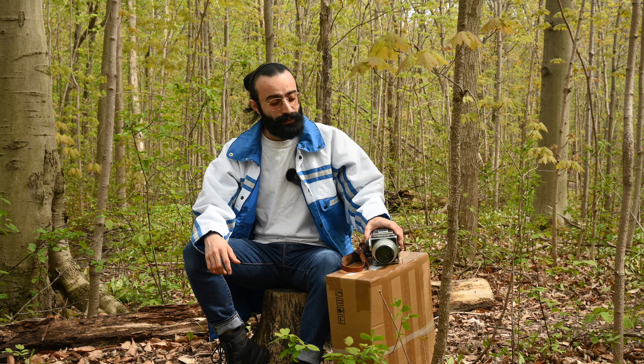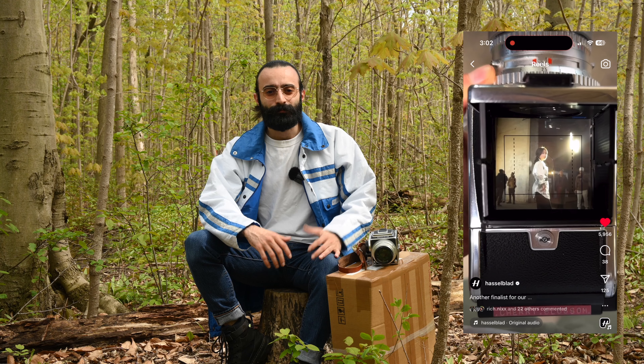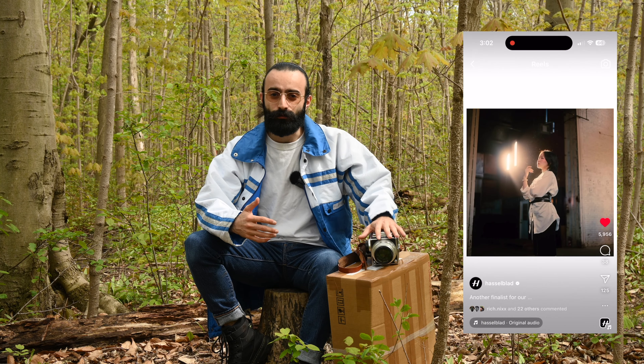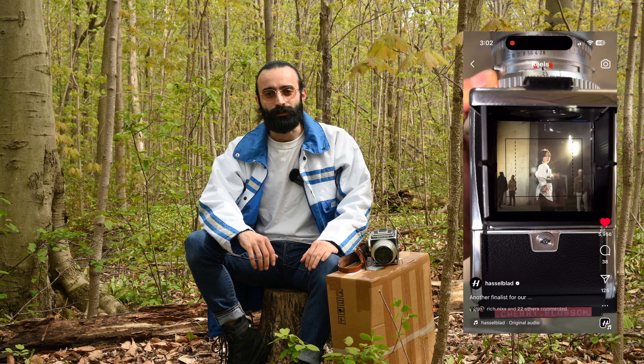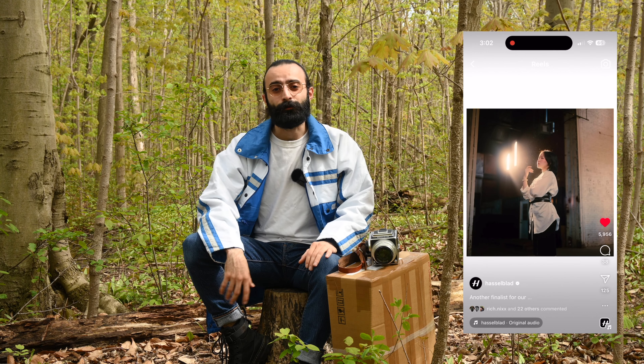So today I got something special. As you guys know, I take most of my photos with my Hasselblad, and they actually had a little contest recently showcasing photographers' works and their visions through their waist level finders. I'll put my entry over here, and I was chosen as one of the finalists. Didn't win, but that's all right. I love sharing my work with everyone, and I hope you guys enjoyed that.